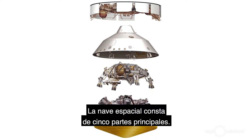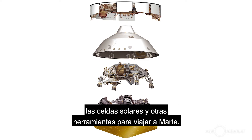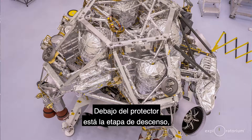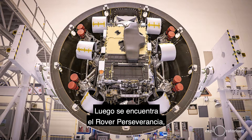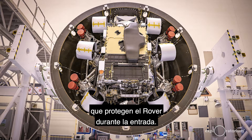The spacecraft itself is made up of five main parts. At the top is the cruise stage which carries the fuel tanks, the solar cells, and other tools necessary to travel to Mars. Below that is the back shell which contains the parachute. Beneath the back shell is the descent stage which will help the rover with its final landing, and then you have the Perseverance rover itself, and on the bottom you have the heat shield which protects the rover during entry.